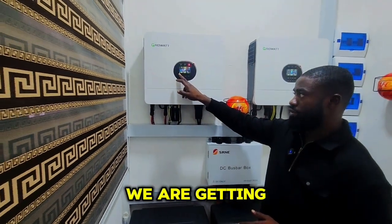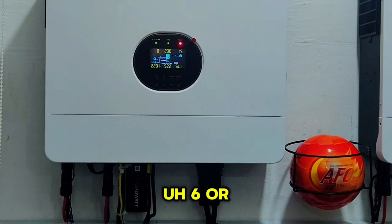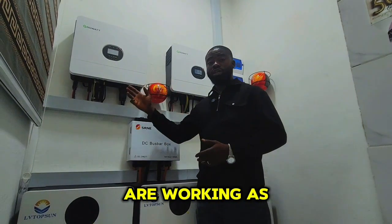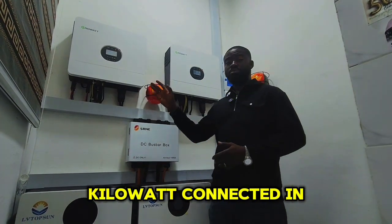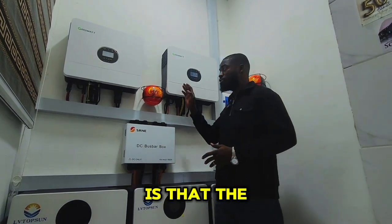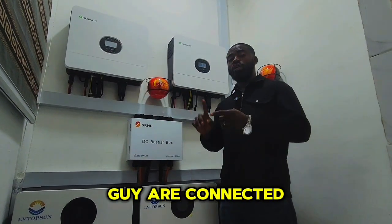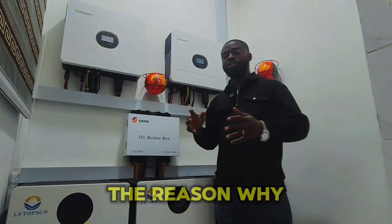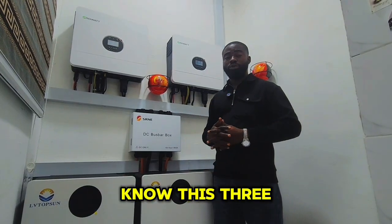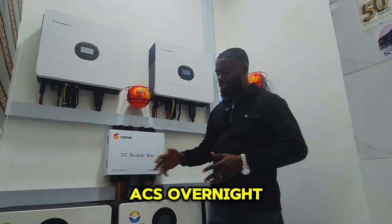On PV1 we are getting about 218 volts coming from the solar panel — this video was filmed around 5:50 PM. The two inverters are working as one: six kilowatt plus another six kilowatt connected in parallel gives us 12 kilowatts. The AC output of both inverters are connected together working as one, and we did this because we want a single unit to serve this three-bedroom flat — firing three ACs in the afternoon and about two ACs overnight.